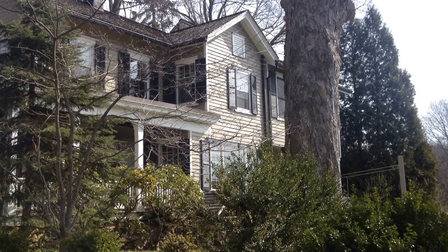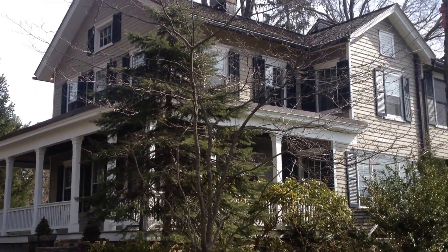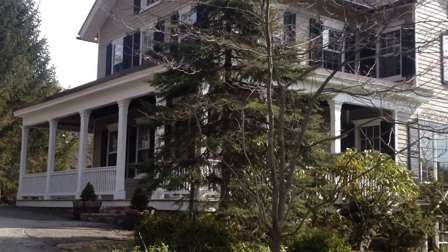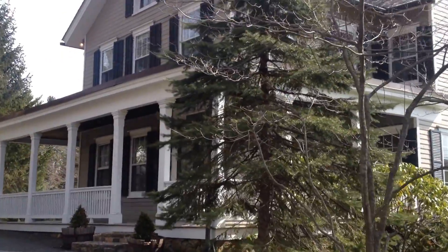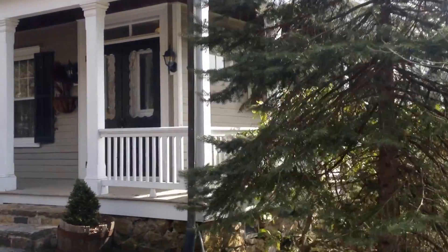Hi, this is Brian M. Karin from DraftingServices.com, and I'm shooting a video of the project site I'm at today. I am in West Chester County and today I'm creating existing condition drawings of this old house.